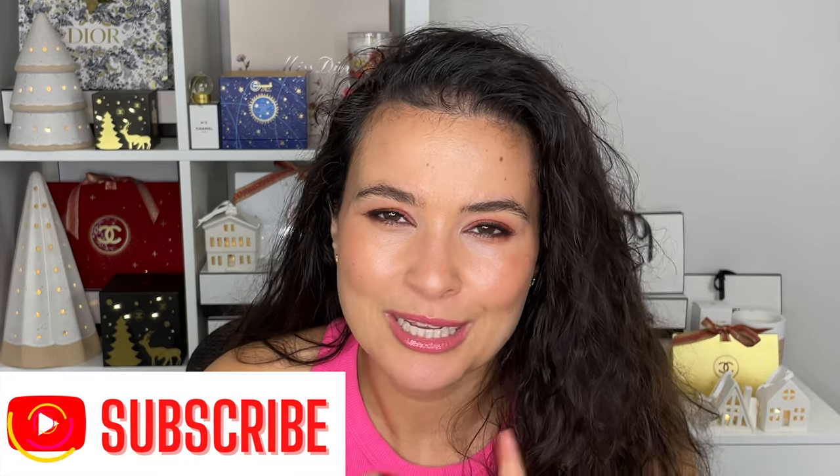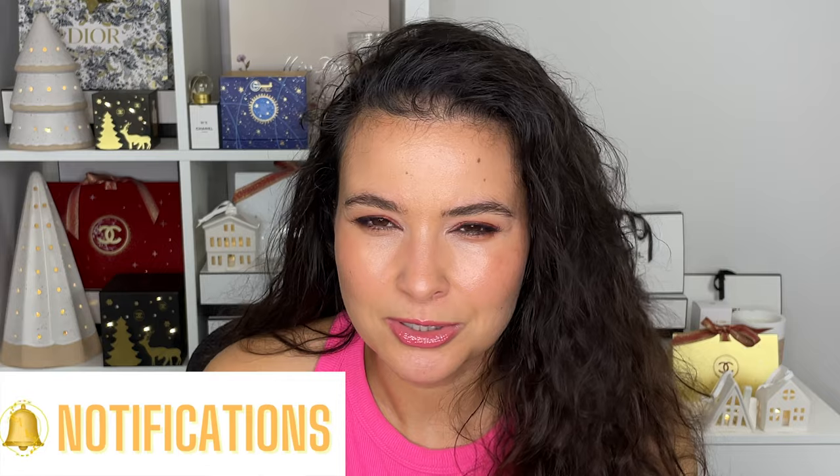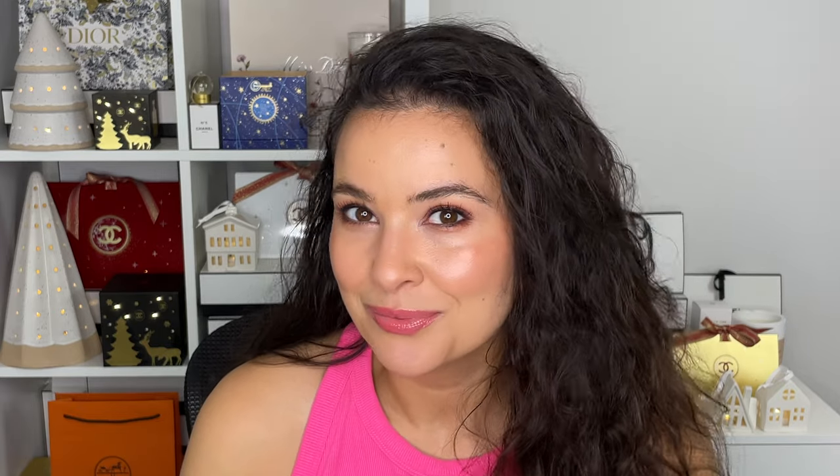If you're new to my channel, please take the time to subscribe — I know a lot of you who watch aren't subscribed yet. That's all I have for you today. Thank you so much for stopping by. Hope you have a beautiful day and I'll see you next time. Bye!